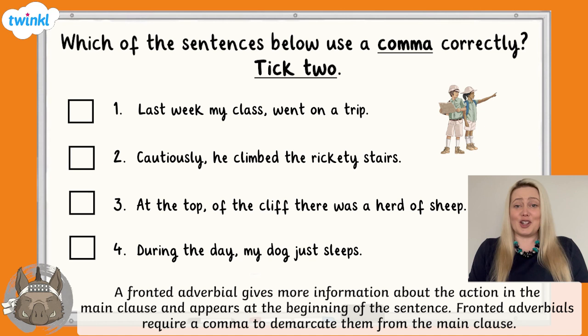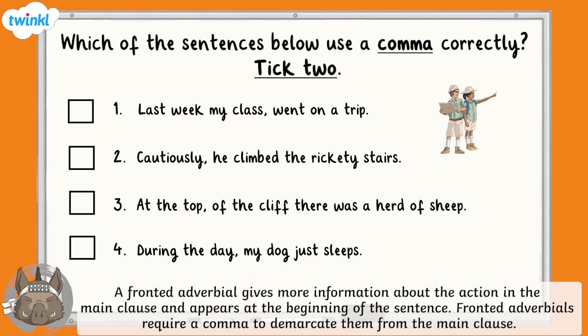Have you got an answer? Fantastic! In the first sentence, the comma is in the middle of the main clause. The second sentence has a main clause and the first word, 'cautiously', tells us how the action is done — it's followed by a comma, so this one is correct. In the third option, the fronted adverbial has a comma in the middle, and everything after the comma should be a main clause that makes sense on its own, but this example doesn't — therefore it is not punctuated correctly. As we need to tick two answers, the last one must be correct. It has a main clause and a fronted adverbial that is followed with a comma, so the last one is correct.